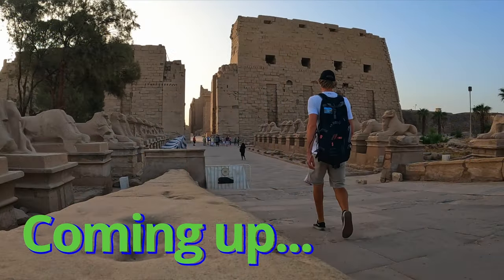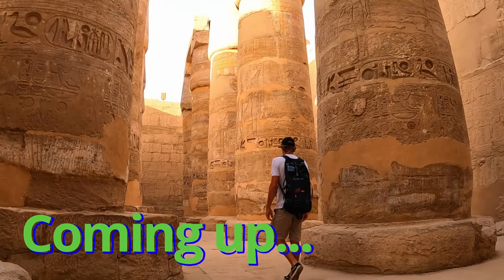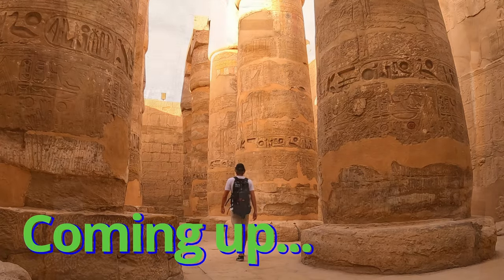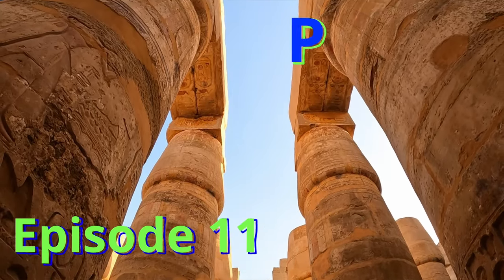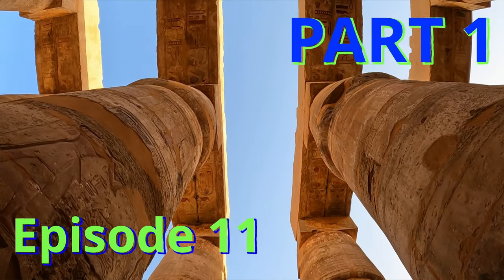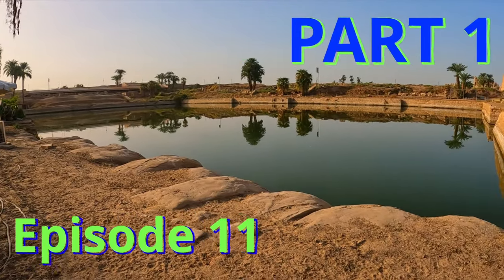We're at Karnak Temple. Some of these columns are up to 70 feet tall — 21 meters — with 16 rows that cover over 50,000 square feet. Historians know it as the sacred lake.